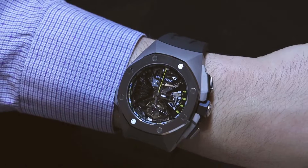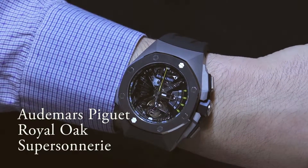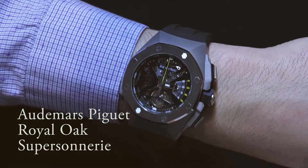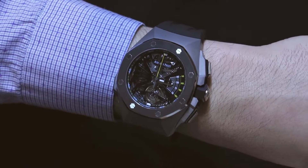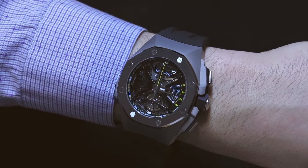Hey everyone, Arielle Adams with the Blog2Watch at SIHH 2016 with Audemars Piguet, looking at the new Royal Oak Super Sonnerie. This was presented last year as the RD1 — a new minute repeater, tourbillon chronograph — and the whole idea was to have a much louder sounding minute repeater.